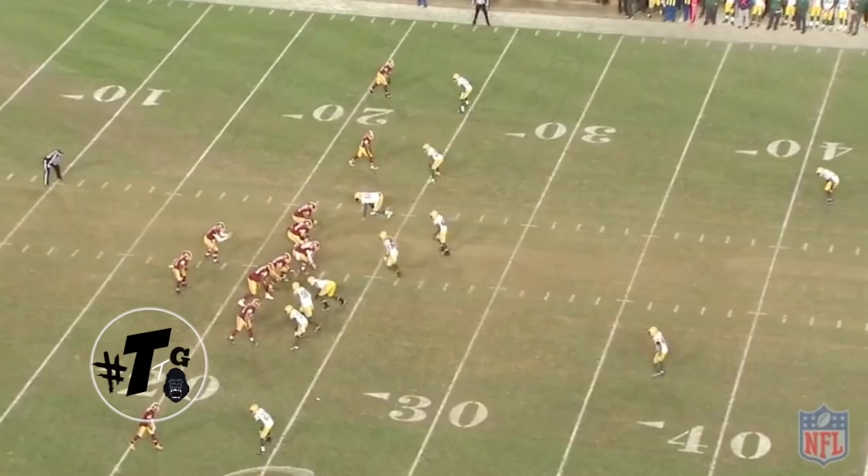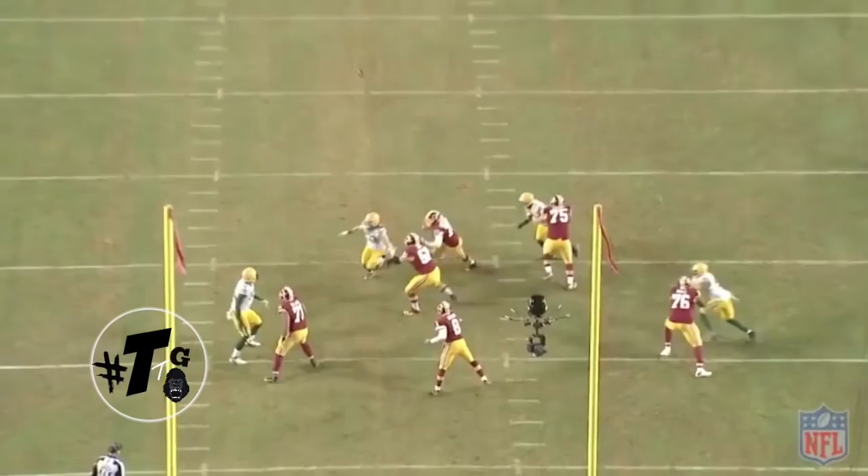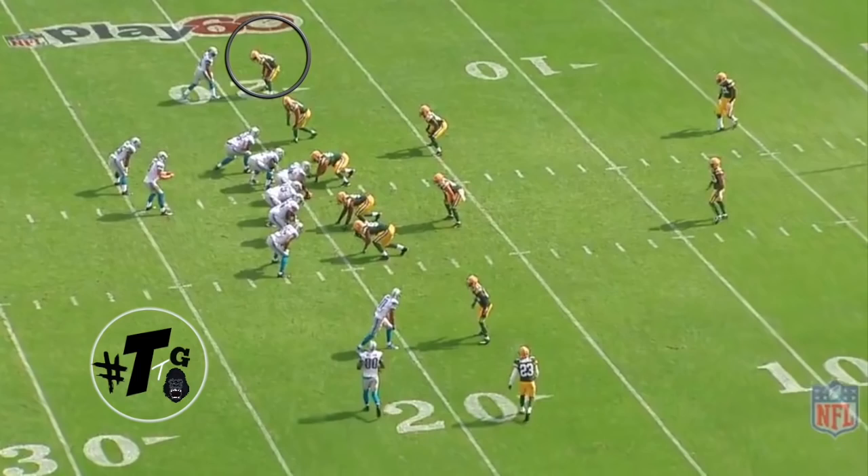Two-man under — Gunner is in inside leverage. He has help over the top. He does a good job of funneling him and getting his hands on the receiver. He ended up letting the receiver get inside of him, but he has the make-up speed to make the play on the ball.